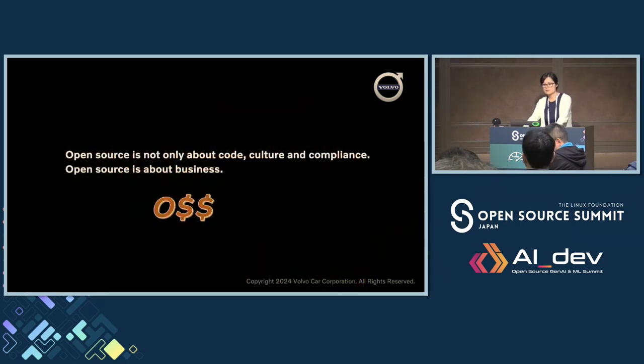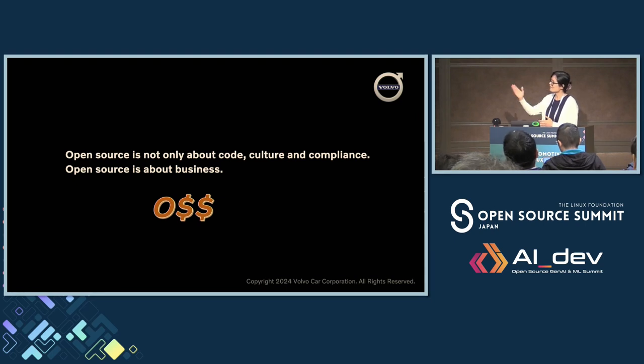Open source is not only about code, culture, and compliance — open source is about business. That's the core. I'm not saying compliance is not important; it is the base. But in the end, it's about business. How can you make open source a business value in your company? I think we're not there yet, and many of you probably aren't either. So that's our common goal — we learn and share together and can find out soon.